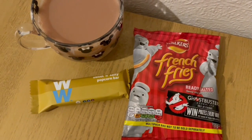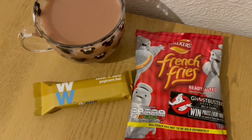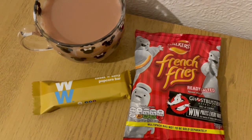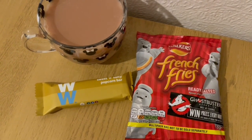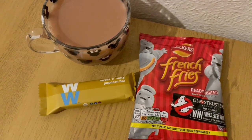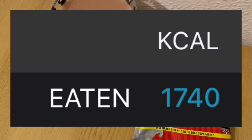These are my evening snacks tonight for 151 calories. I've got a cup of tea with some Alabesta milk which is 15 calories. I've got a WW Sweet and Salty Popcorn Bar from Heron and that is 58 calories. And I've got a pack of French fries for 78. So they're my evening snacks for 151. My calorie goal for the day was 1750 and I've used 1740.